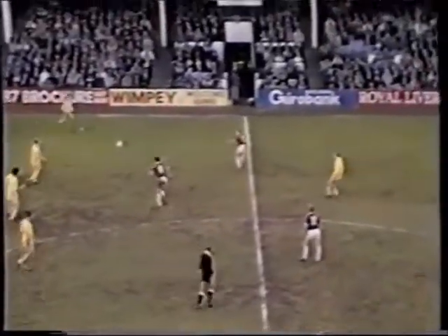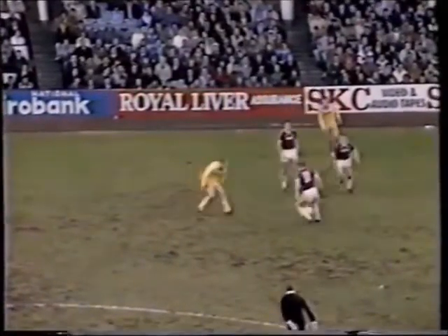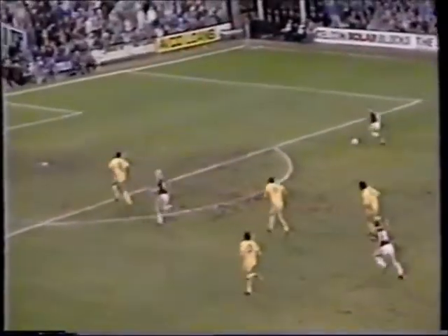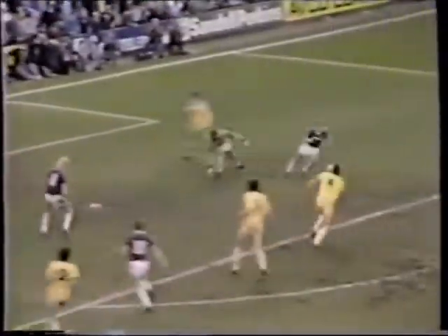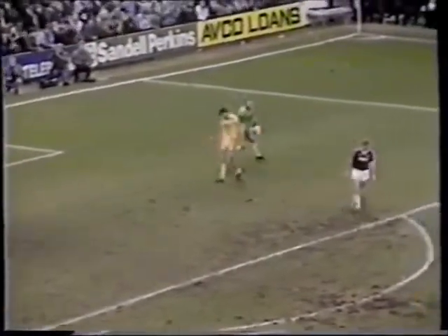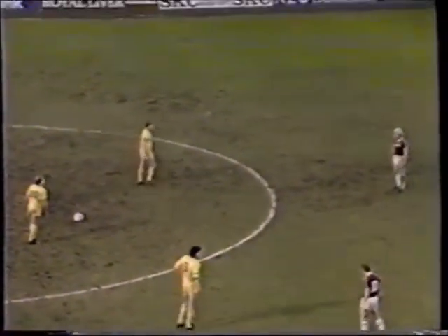Martin Keown, Dorigo — another fine challenge there by Alan Dickens. Ward — oh, he's threaded that through beautifully to Cotty. Cotty finds Keane in space. Kevin Keane — oh! A good stop there by Spink. Keane's still got it, and Alan Evans tied him up. Well, young Kevin Keane is trying desperately hard to get that first goal.